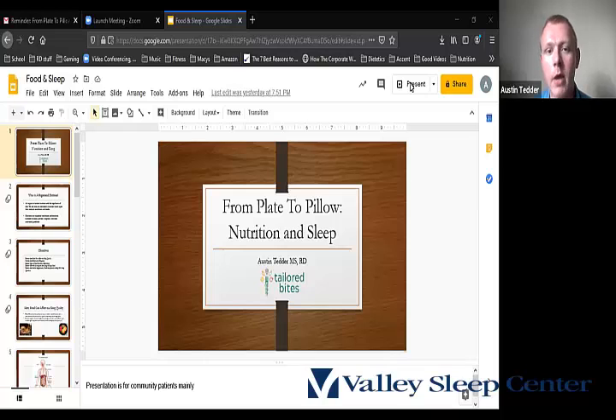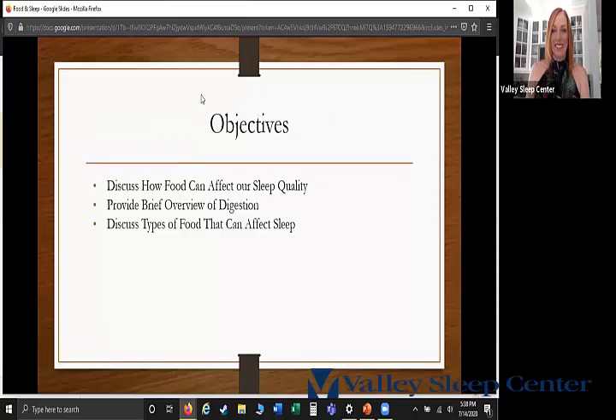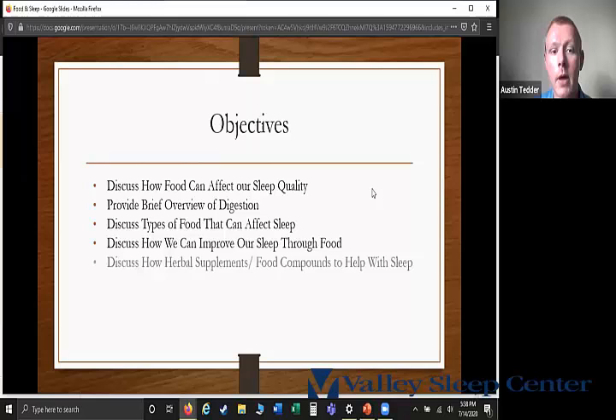The objectives I want to cover today: discuss how food can affect our sleep quality, provide a brief overview of digestion, discuss types of foods that can affect our sleep, discuss how we can improve our sleep through food, and discuss herbal supplements and naturally occurring food compounds that can help us fall asleep. At the end we'll have a section for questions.